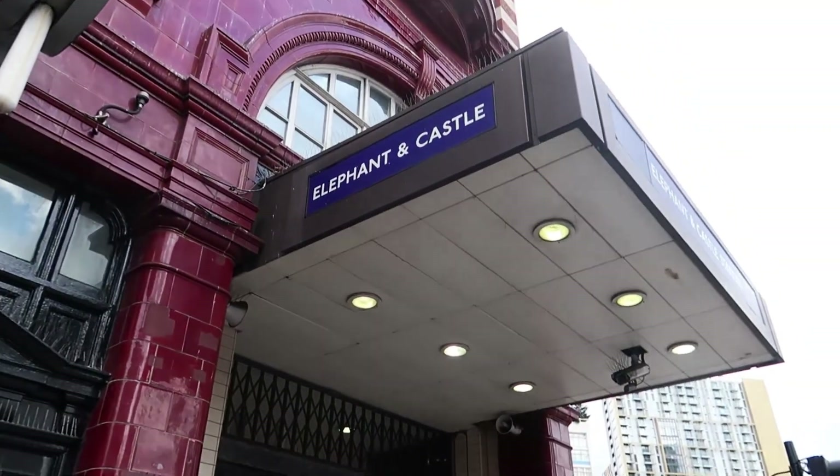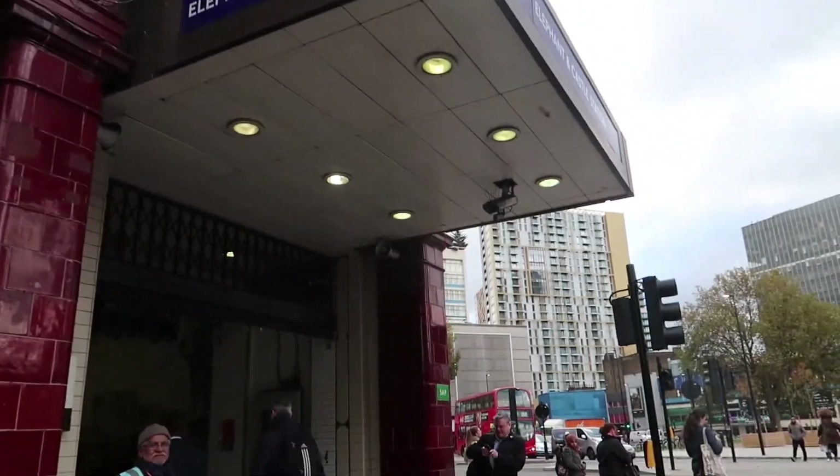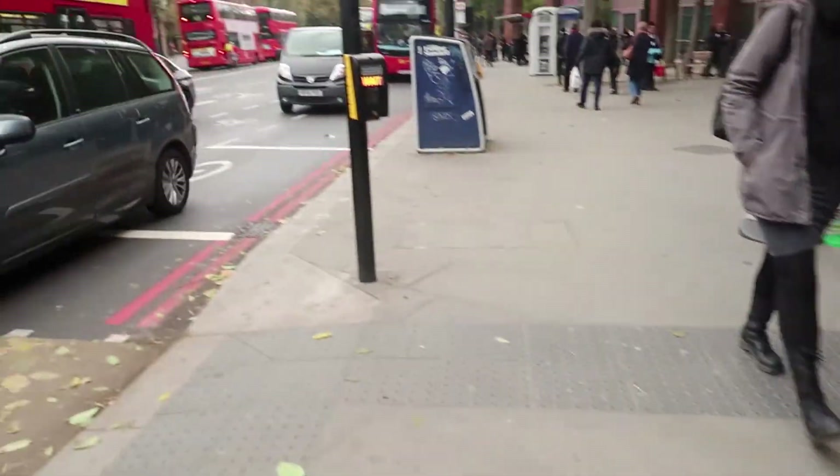Hello, it's your boy Davaroff. This is my uni video. Aditya, I think that's how you pronounce your name, you requested it. This is the station I get off at, Elephant and Castle. I come out of here and I walk this way. As you can see behind me is the station, so I walk this way.